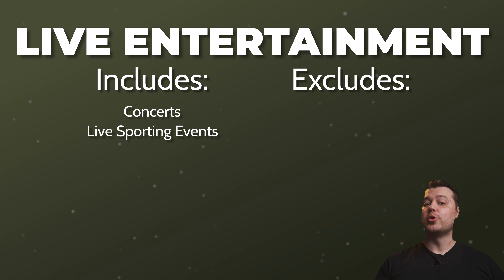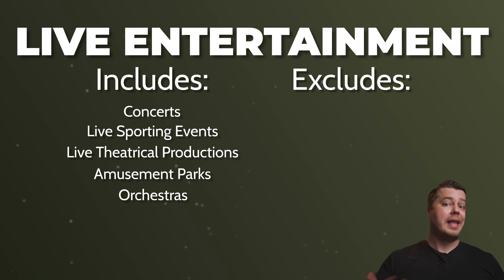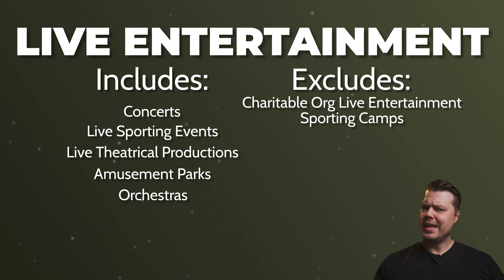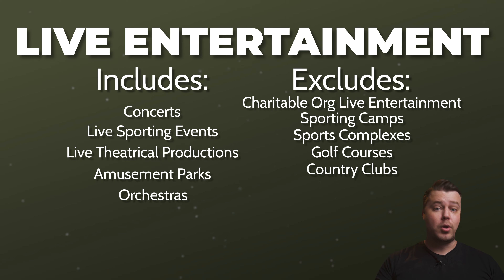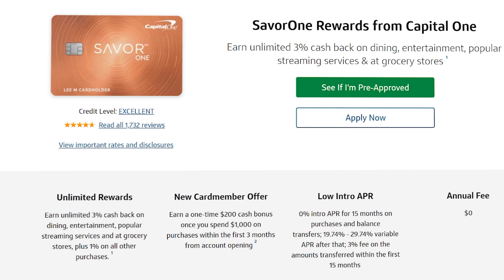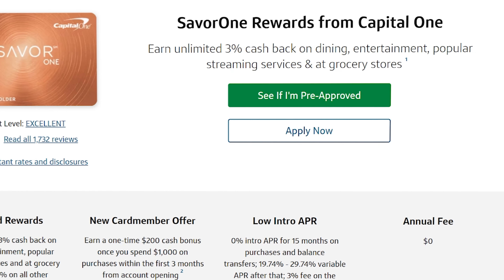The live entertainment category can potentially be a decent use for this card if you find yourself liking to be entertained frequently. It includes concerts, live sporting events, live theatrical productions, amusement parks, and orchestras. However, since this category is called live entertainment and not just entertainment, it excludes charitable organizations that provide live entertainment, sporting camps, sports complexes where you participate in the sport, public and private golf courses, country clubs, bowling alleys, movie theaters, horse attractions, museums, and art galleries. If you find this category too restricting, definitely check out the Capital One Savor One — while it only earns 3% in its entertainment category, it includes more things such as tourist attractions and bowling alleys.